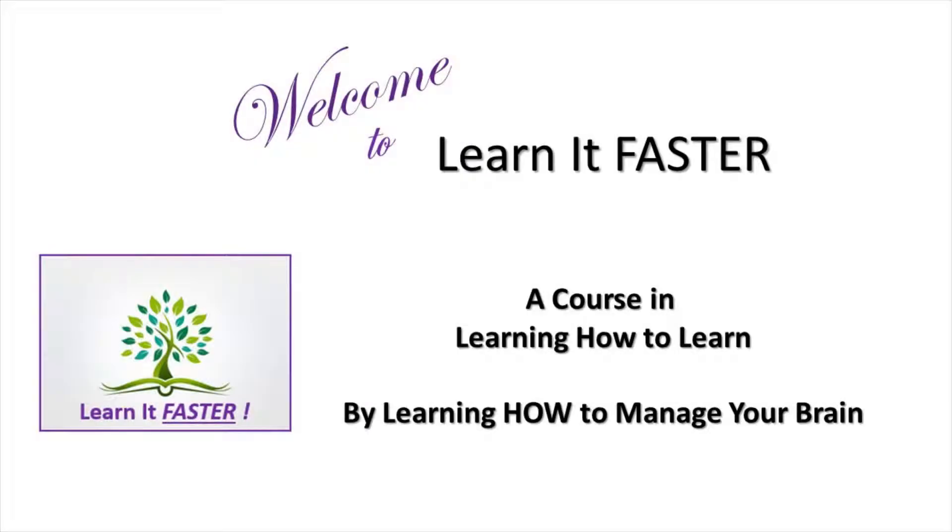The Learn It Faster program is all about intelligently managing your brain. To be successful, we need to have an excellent memory. To improve our memory, we have to understand the rules of how to input information into memory and how to access that memory.